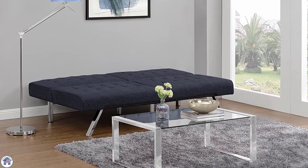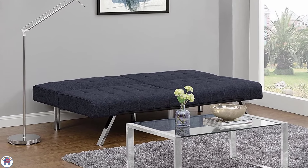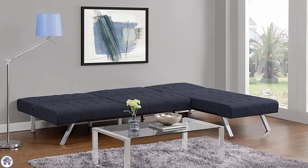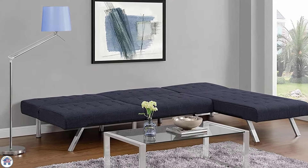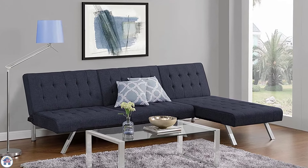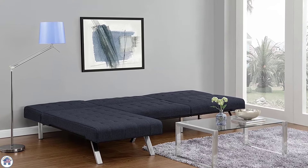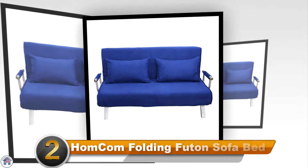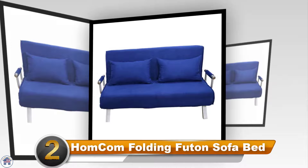The sofa bed is easily converted by just pushing the back of the sofa, and it's about the size of a twin bed once it's fully flattened. If you want a queen size sleeping space, you can add the Emily Chaise Lounger on the side. The fabric is available in seven different colors and fabrics.